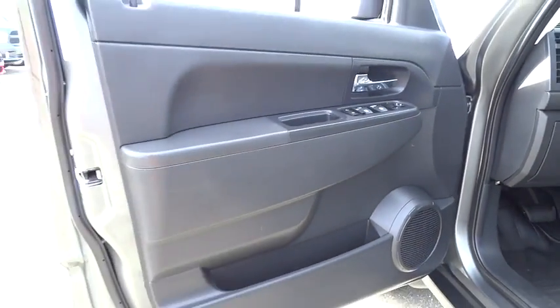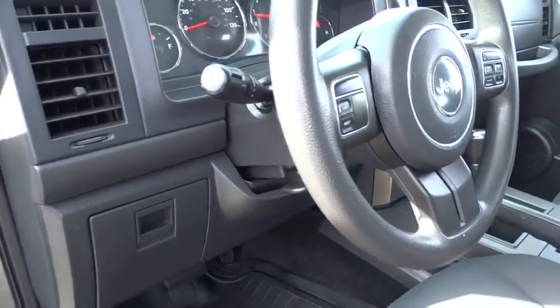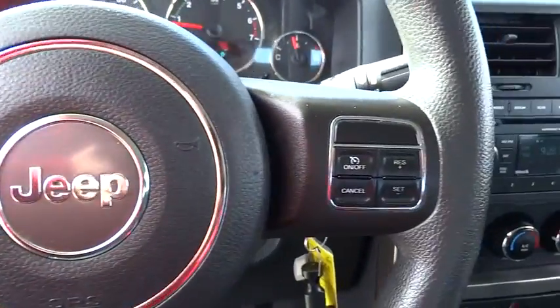AM-FM stereo radio, rear defrost, passenger airbag, CD player, power door locks, electronic stability control, bucket seats, MP3 player, child safety locks.